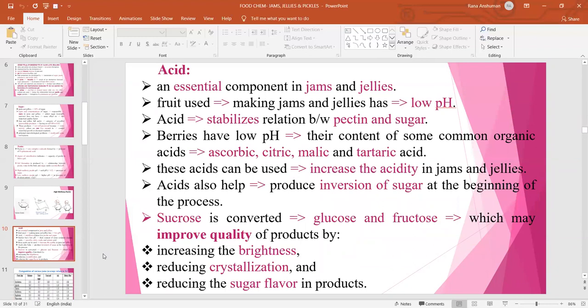Acid is an essential component in jams and jellies because low pH is required. Fruits used for making jams and jellies normally have low pH because acid stabilizes the relationship between pectin and sugar. Berries have low pH because of their content of organic acids, specifically ascorbic acid, citric acid, malic acid and tartaric acid, present in different amounts in different fruits. These acids can be used to increase acidity in jams and jellies. Acids also help produce inversion of sugar, converting it to glucose and fructose, known as invert sugar, which improves product quality by increasing brightness, reducing crystallization and reducing sugar flavor.